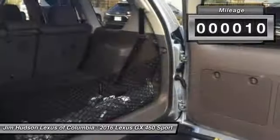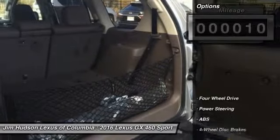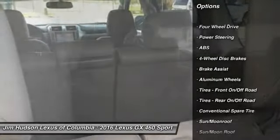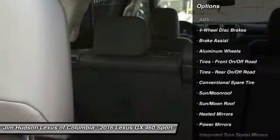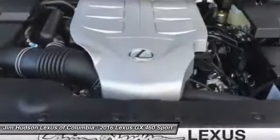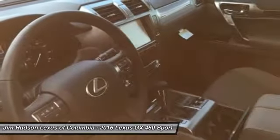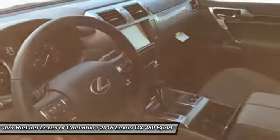This vehicle has less than 100 miles. Here are some of this vehicle's great options: stability control, traction control, keyless entry, steering wheel audio controls, power passenger seat, anti-lock braking system, back-up camera, leather-wrapped steering wheel, moonroof, Bluetooth.